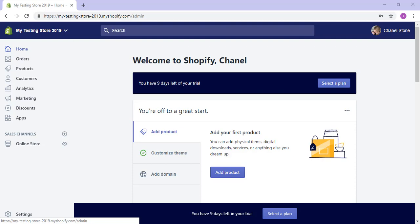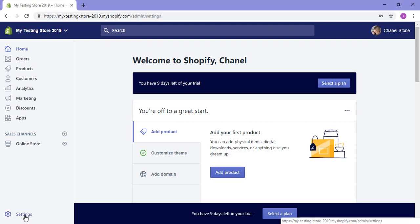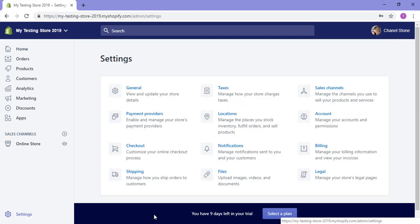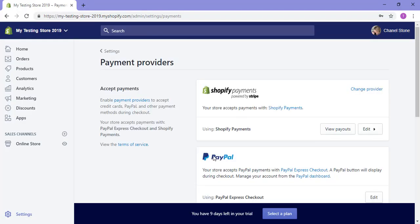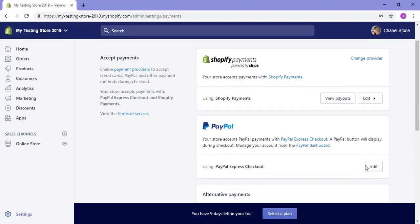While that's fine, you can't actually issue a refund unless you give Shopify permission through your PayPal. You can do this by going to the settings menu from your admin dashboard and clicking on payment providers. Once that loads, scroll down and you'll see that PayPal is installed. To install it correctly and allow for refunds, you'll need to click the edit button.